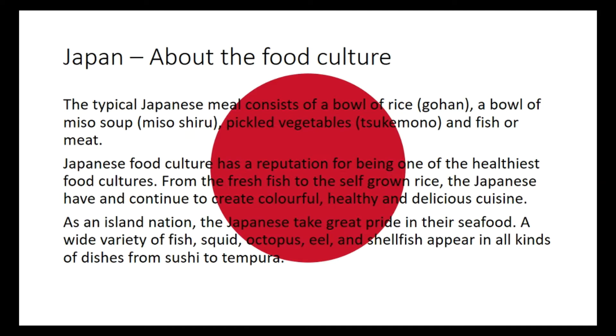As an island nation, the Japanese take great pride in their seafood. A wide variety of fish, squid, octopus, eel and shellfish appear in all kinds of dishes from sushi to tempura. If you want to look back at all that information, you can just rewind the video back a little bit.